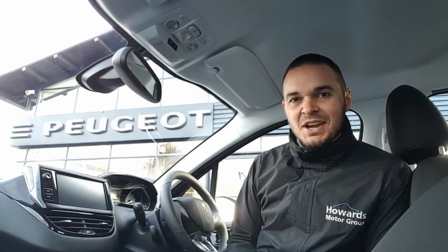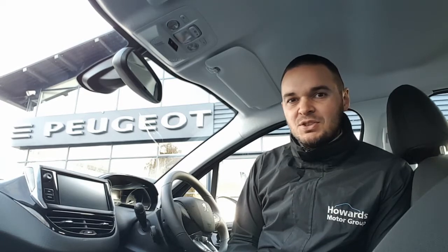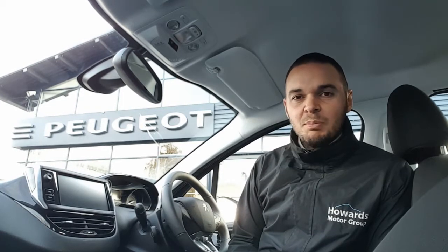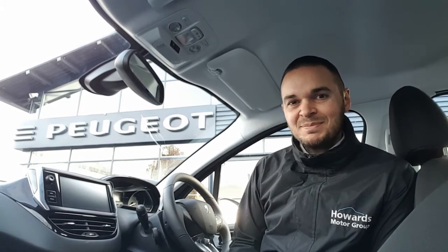Hi, I'm Andy from Howard's Peugeot in Taunton and I'm going to show you around this 208 Signature. This car comes with 16-inch alloy wheels, reverse parking sensors, and a touchscreen with DAB digital radio, Apple CarPlay, Android Auto and Bluetooth. On top of this you get air conditioning, automatic headlights and wipers, and cruise control with a speed limiter. So let's have a look around.